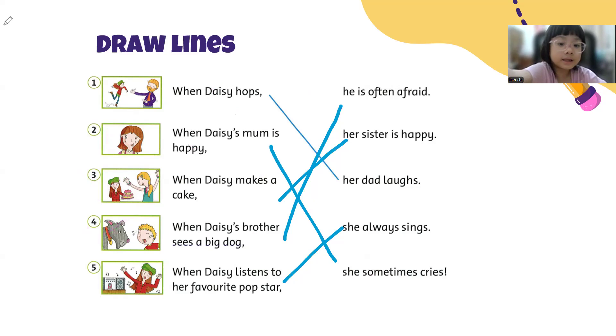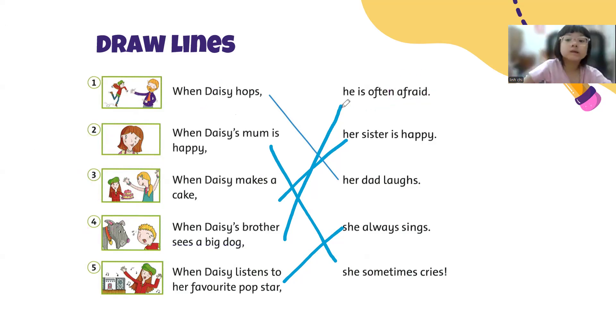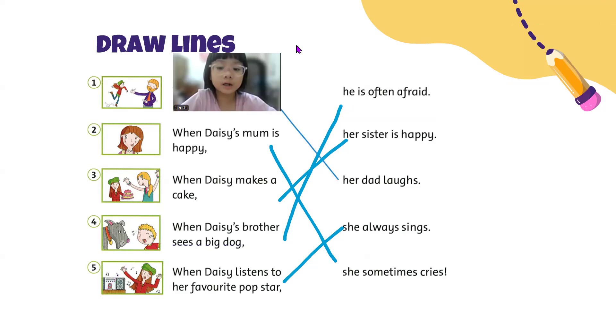Four. When Daisy's brother sees a big dog, he is often afraid. Nice. Okay, say: he is often afraid. He is often afraid. Very good. And last one: when Daisy listens to her favorite pop star, she always sings. That's right. Well done, Mary. So you've got one, two, three, four, five stars. Great job, Mary.